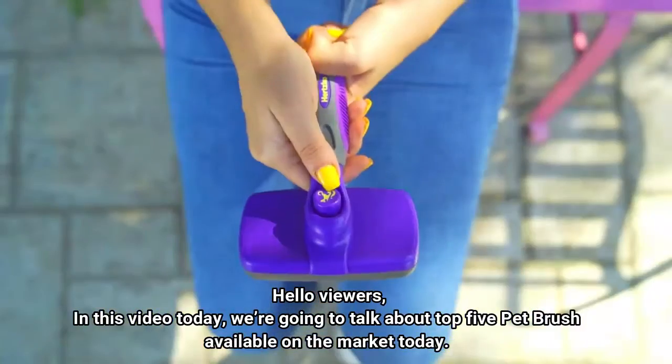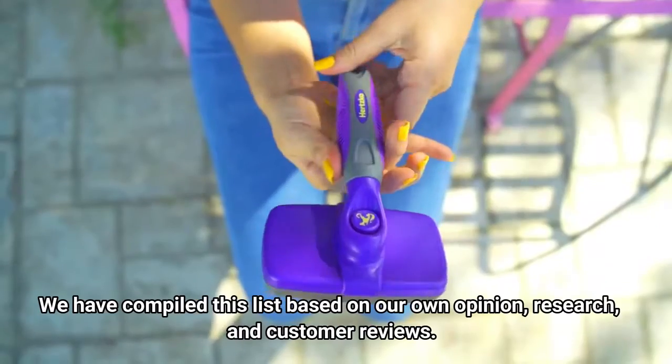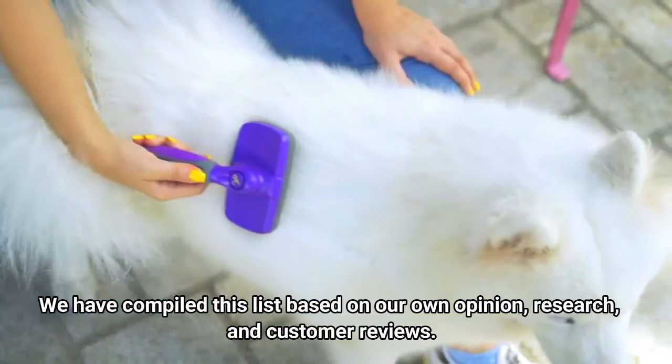Hello viewers, in this video today we're going to talk about the top 5 pet brushes available on the market today. We have compiled this list based on our own opinion, research, and customer reviews.